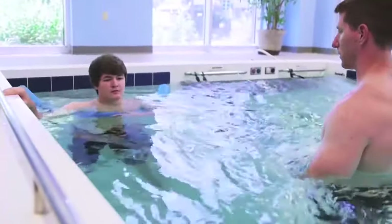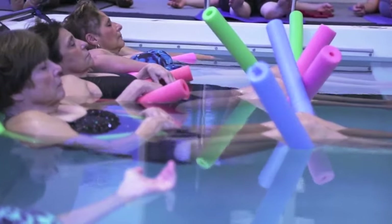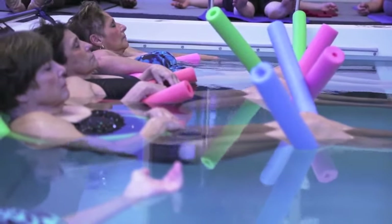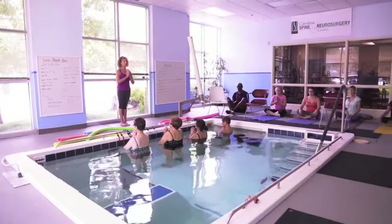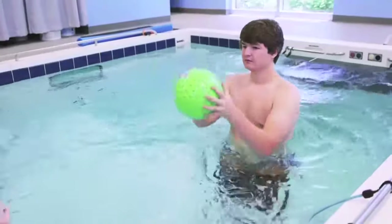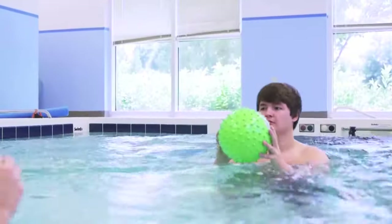The advantage of having four different sites going with one therapist going back and forth — from a billing standpoint, it's less because you have to bill group charges. But from the activity of keeping the pool busy and keeping revenue flowing in, you are covering all your costs plus making money.